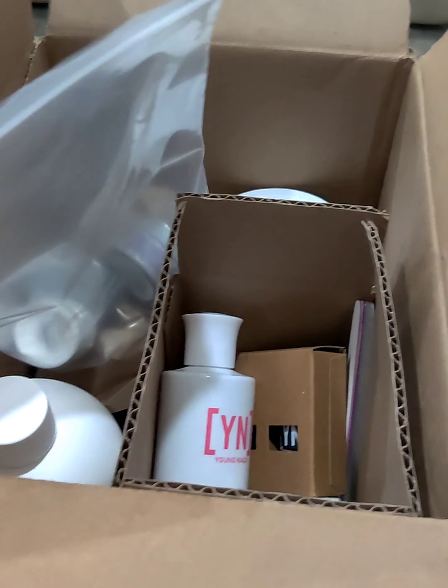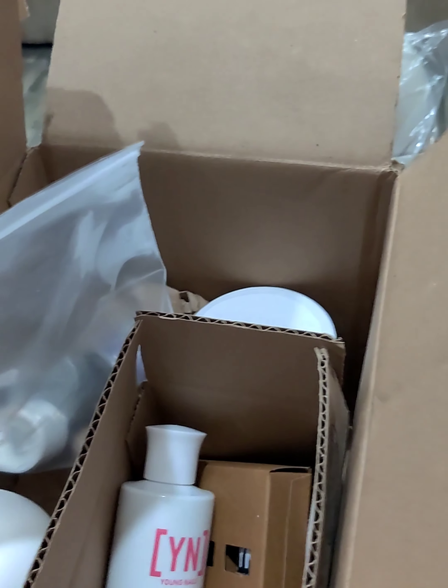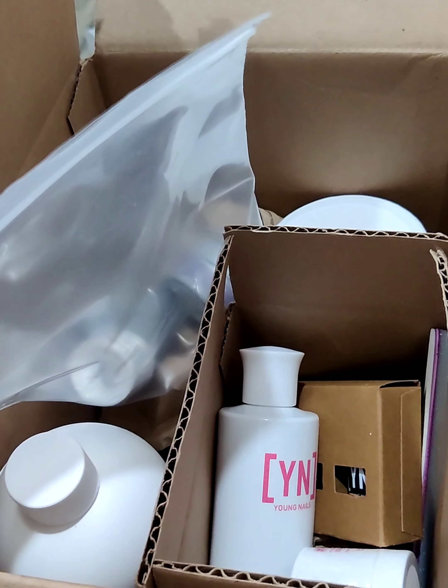Now I'm gonna come back over here and show y'all what I got in this box. This right here is from Young Nails — they just had that little sale, so I'm about to show y'all what I got during that sale.